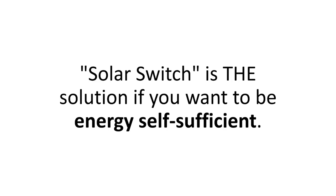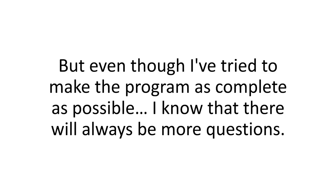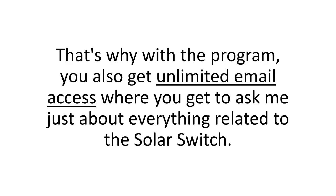Solar Switch is the solution if you want to be energy self-sufficient. It's an A-to-Z, step-by-step, take-you-by-the-hand blueprint and video guide for having your own personal power plant up and running by the end of the day. Even though I've tried to make the program as complete as possible, I know there will always be more questions. That's why, with the program, you also get unlimited email access where you can ask me just about everything related to the Solar Switch.